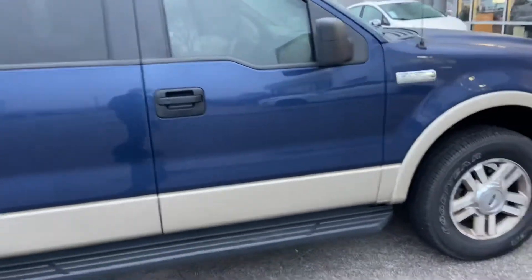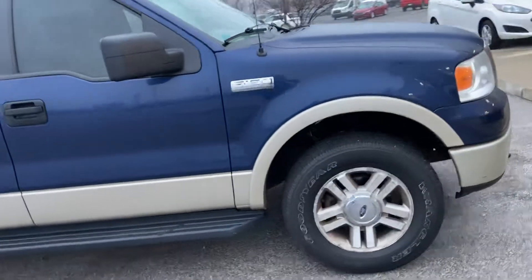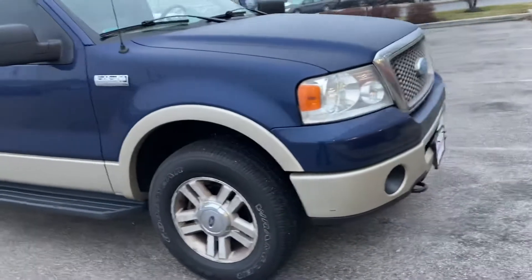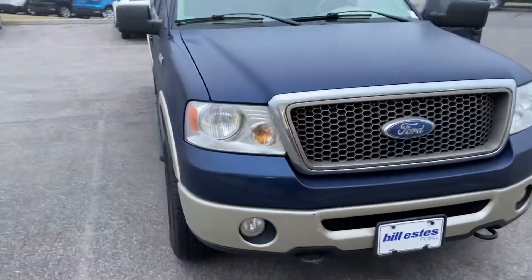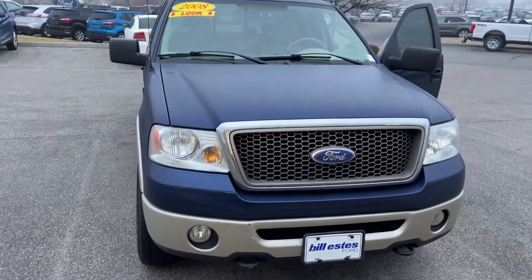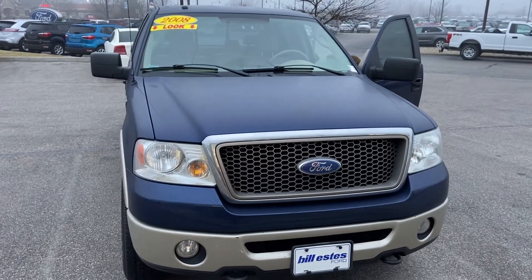Again, this is the 2008 Ford F-150 over here at Bill S's Ford. Contact information is 317-852-2231. That's 317-852-2231. Be sure to ask for Andrew. Thank you.